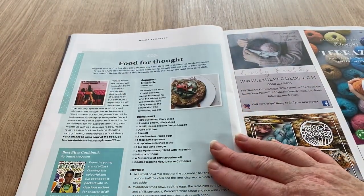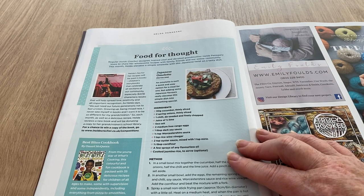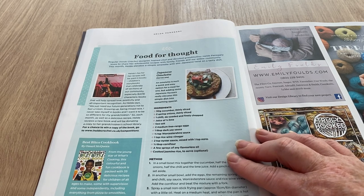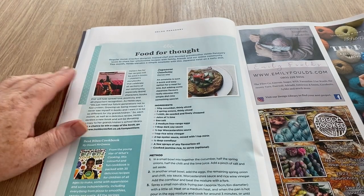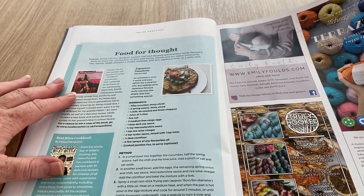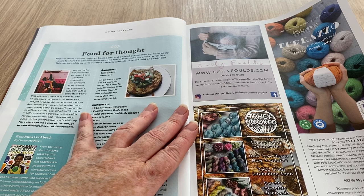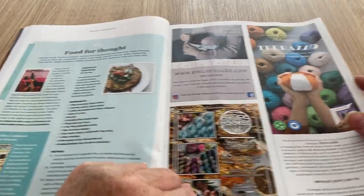We've got a Japanese omelette as the recipe — they always have a recipe. It's got cucumber, onions, chili, lime salt, eggs, soy sauce, Worcester sauce, rice wine vinegar, oyster sauce, cornflour, oil, and jasmine rice — that's optional. I was looking to see if it was low carb enough for me. My son Paul loves omelettes and so does the other half — I think they're weird, but everybody's got different tastes.